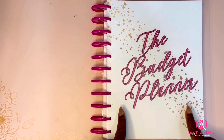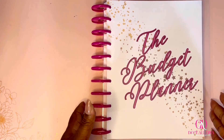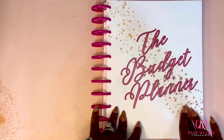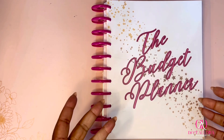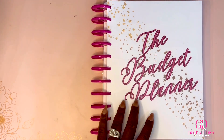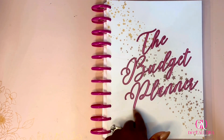So today, long awaited, is my new budget planner for 2024. It took me some time to get this together because my intention was to have these made and sell them, but I just couldn't get it done in time. So what I decided to do this year is to offer a downloadable, printable version.